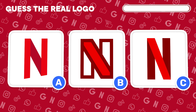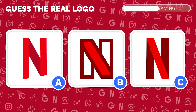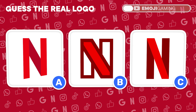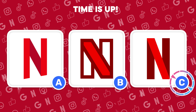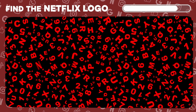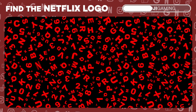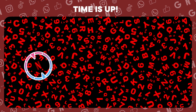Movie buffs, unite. Identify the authentic Netflix logo. You're unstoppable. The true logo is under letter C. Dive into this sea of symbols and find the Netflix logo. Excellent! There's the real deal.